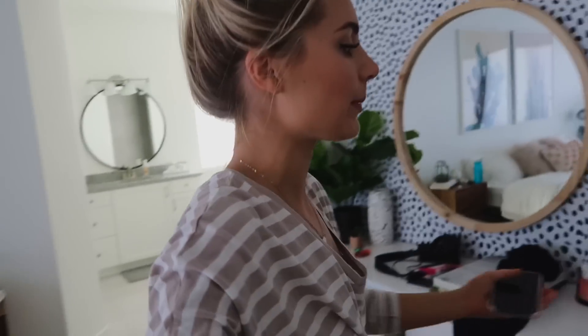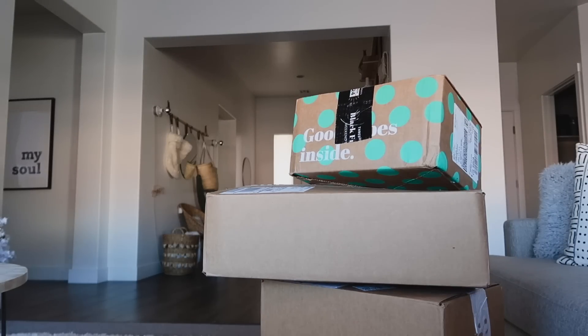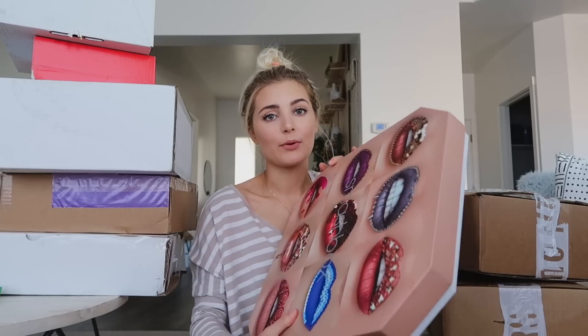I just finished getting all ready for the day and today we're doing a little bit of filming, but before that I have a whole bunch of packages I want to open. I have not opened packages for a while so I have quite a few to show you guys. This is literally probably half the boxes — comment down below and let me know if you want to see more PR unboxing videos.